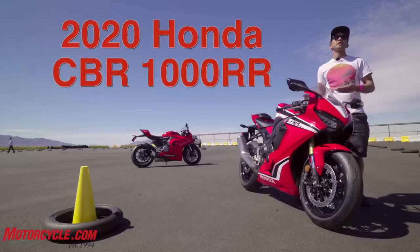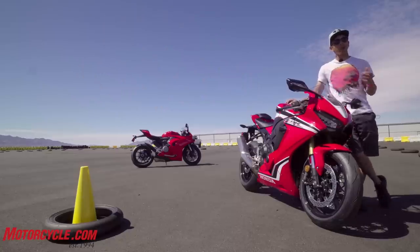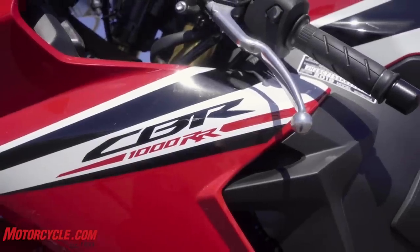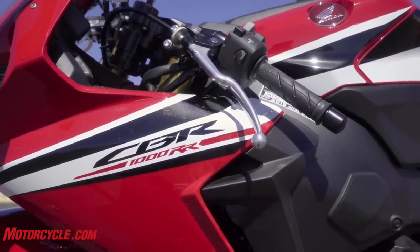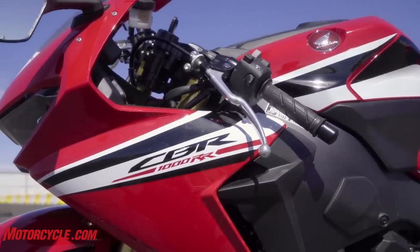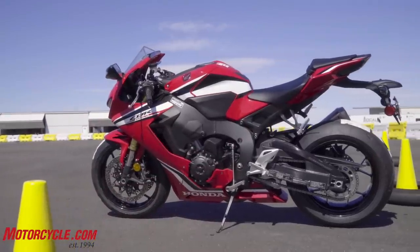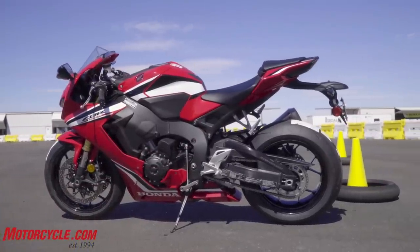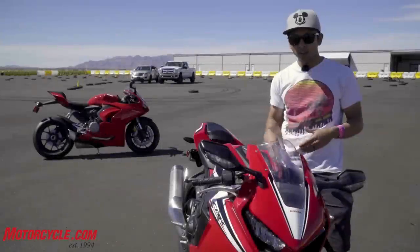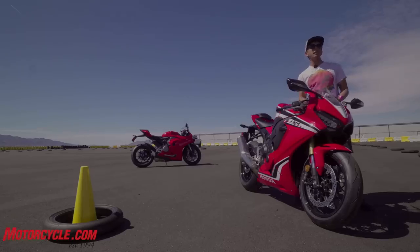For $16,500, you can also get the base version of the Honda CBR1000RR — only two R's, not the 3R version that's also coming here. Honda US says this two-R version is the base, and we're only going to get the triple R in the special SP trim, but that's besides the point. So for $16,500, I thought: wow, Ducati Panigale V2 versus Honda CBR1000RR. Which one gives you better bang for the buck?